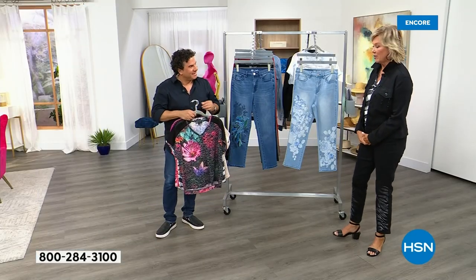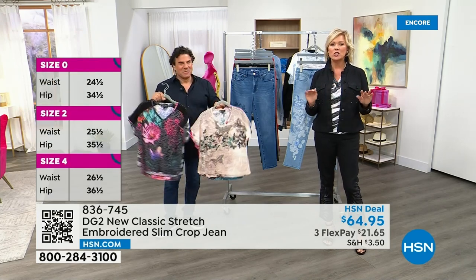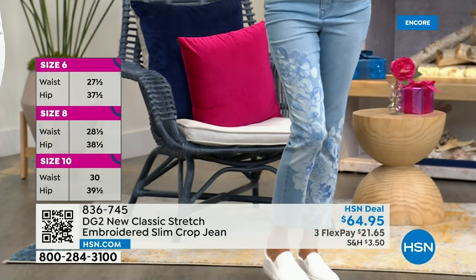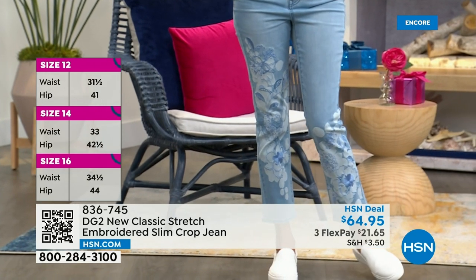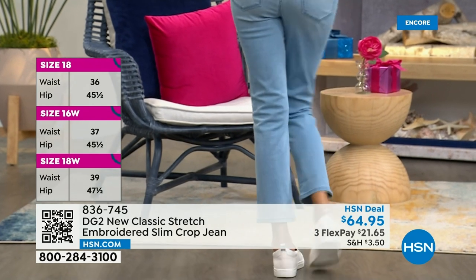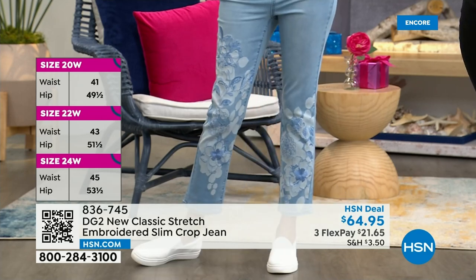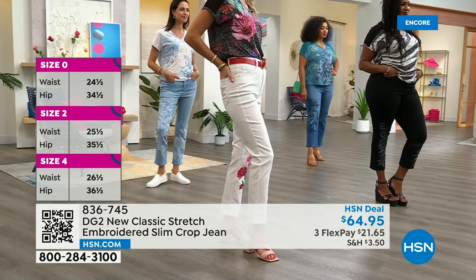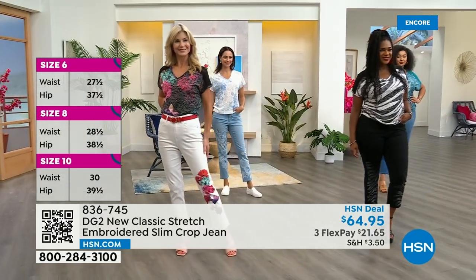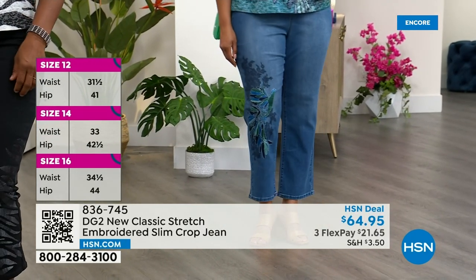Diane changed the game — changed the world, honestly — for millions of women all over the globe because of her introduction of stretch in denim. We have sold over 19 million pairs of jeans here at HSN. And while Diane has been here for 29 years at the network, she only launched the denim collection about 15 years ago. And when she did, she was in her 60s. She had a male business partner who said to her, no one's going to buy a pair of jeans from a 60-year-old woman. She said, I beg to differ.